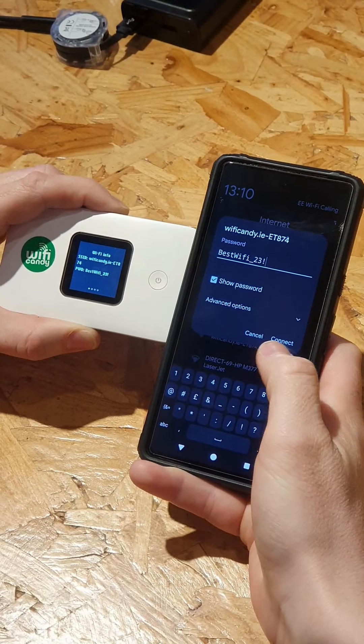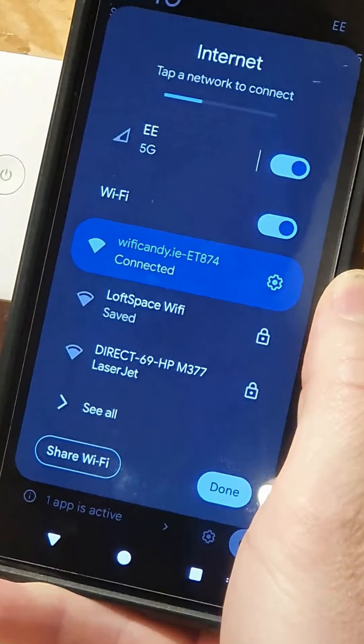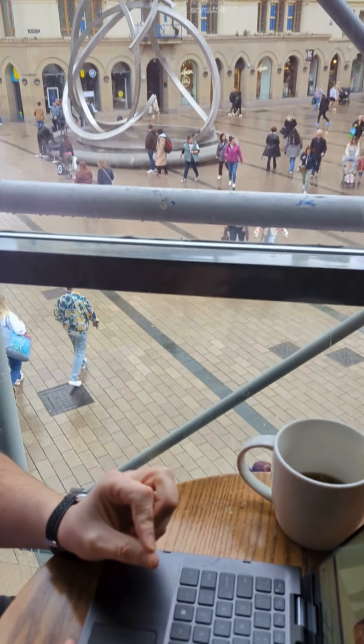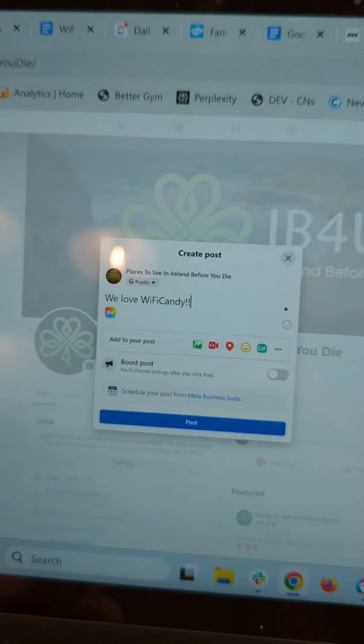We put Wi-Fi Candy to the test and were pleased to find that the connection was reliable wherever we went, and that the device's battery was very long-lasting, making it perfect for an Irish road trip.